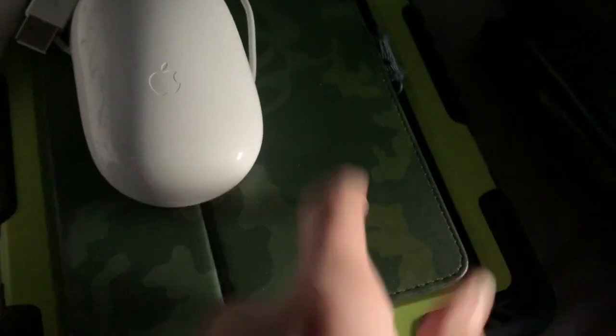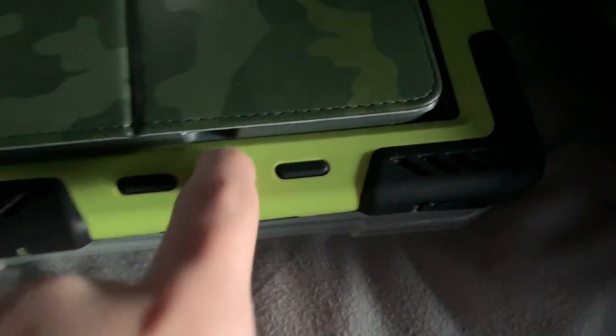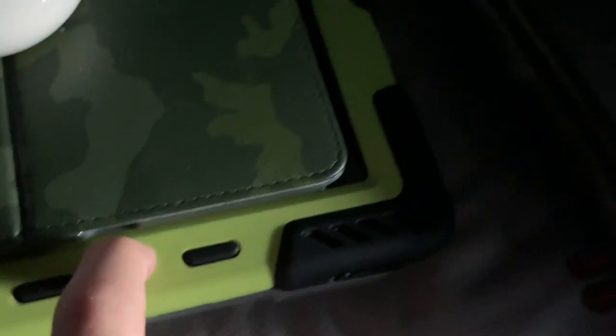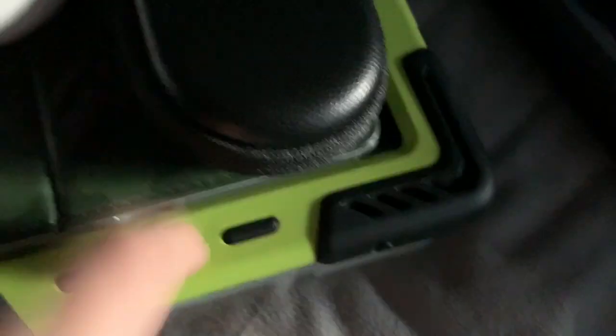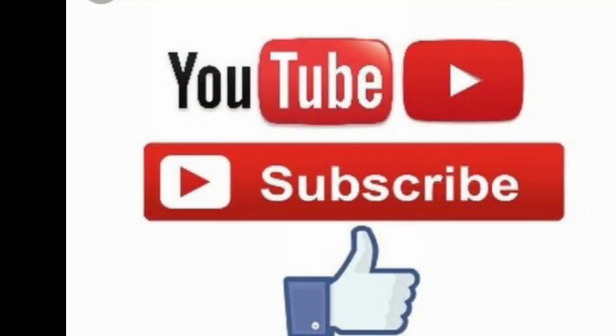Next we have my old iPad mini 2 — this was my first iPad. And here we have an iPad 3. In my previous Apple collection video I said it was an iPad 2, but it turns out it's actually an iPad 3. Hope you guys enjoyed this video on my Apple collection. Subscribe to my channel — I'll see you next time. Bye!